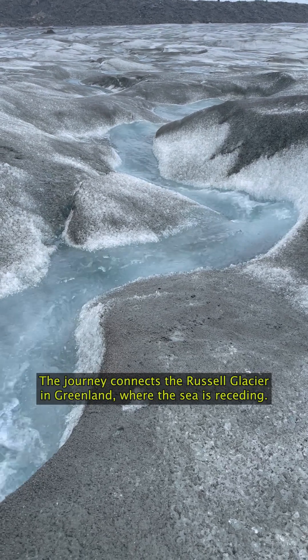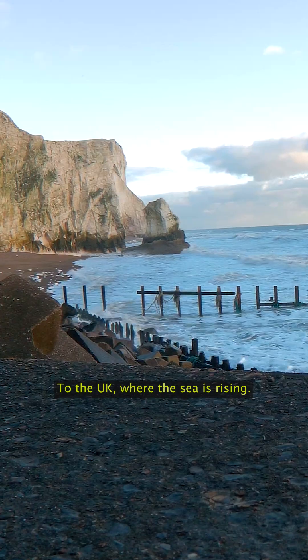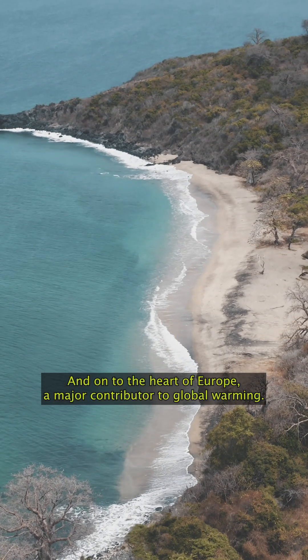The journey connects to Russell Glacier in Greenland, where the sea is receding, to the UK where the sea is rising, and onto the heart of Europe — a major contributor to global warming.